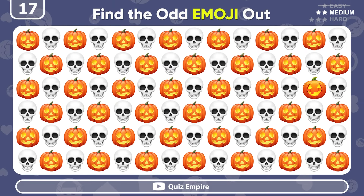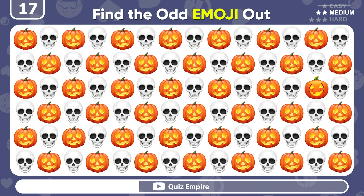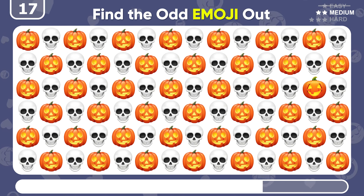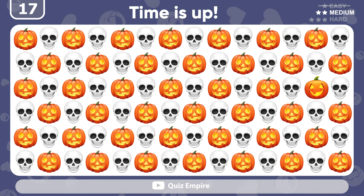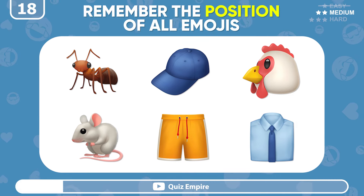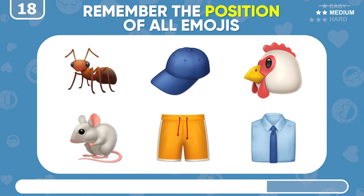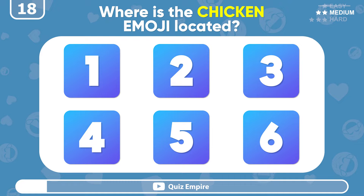Find the odd one out! Halloween edition! This pumpkin differs from the others! How good is your memory? Remember the position of all emojis! It's the chicken emoji! Now, where is the chicken emoji located?